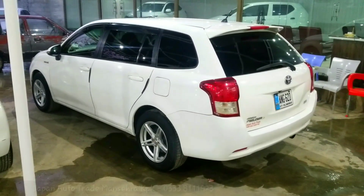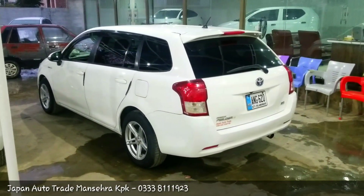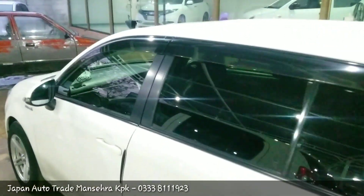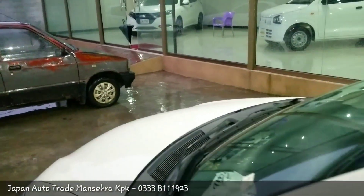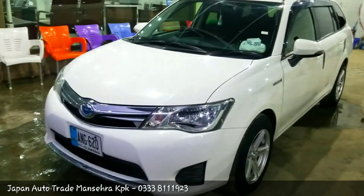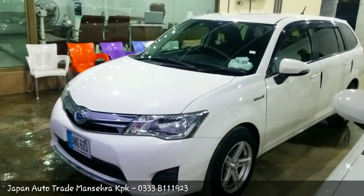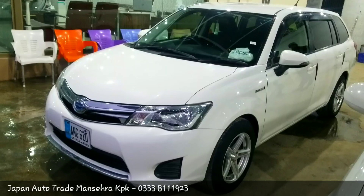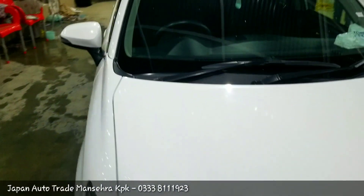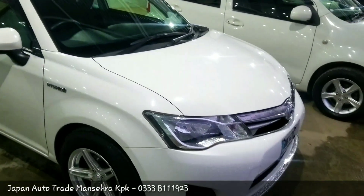You can see the car from the back side. I will show you the car from the front so that you can see the condition of the car. We will talk about the details of this car — Toyota Corolla Fielder G package, 2015 model. You can see the condition from the front and back side.